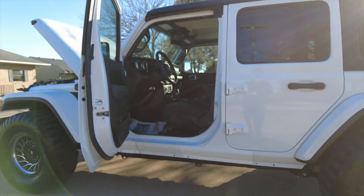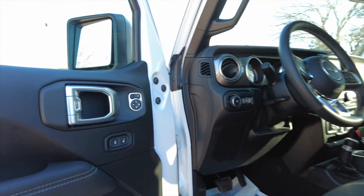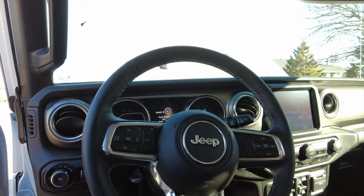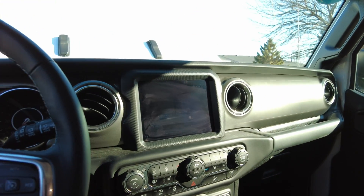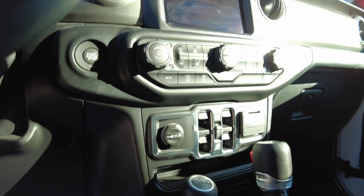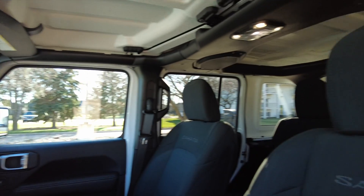Let's take a look at the interior of this Sahara — power windows, mirrors, locks, nice steering wheel controls, big display screen. You got all your heated seat and steering wheel functions, traction control, hill descent, all that good stuff.